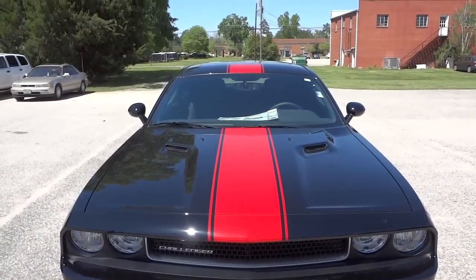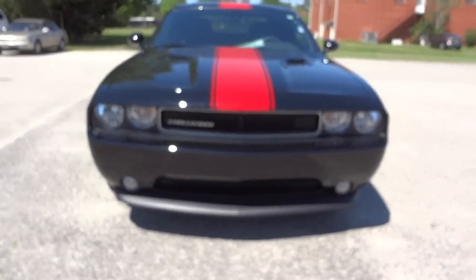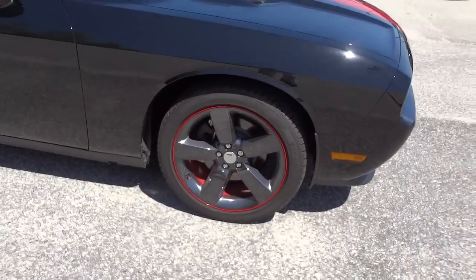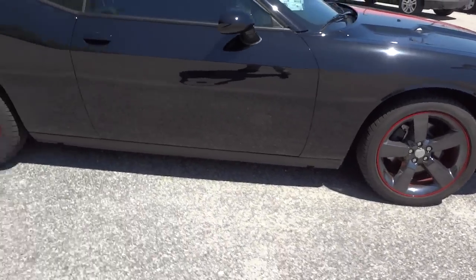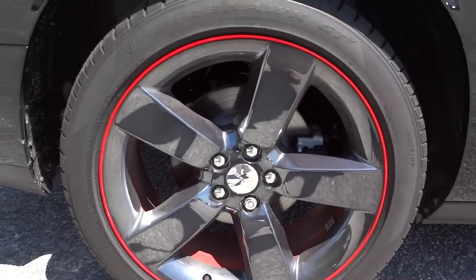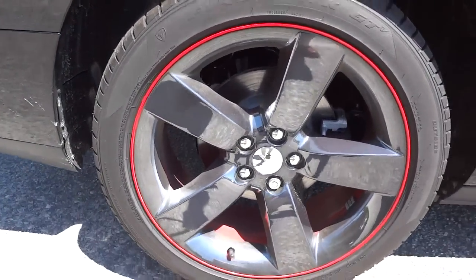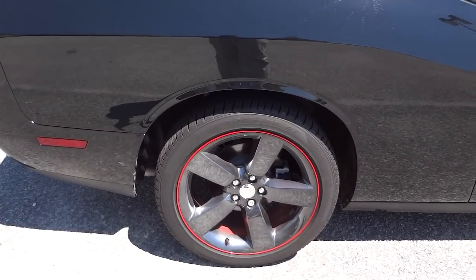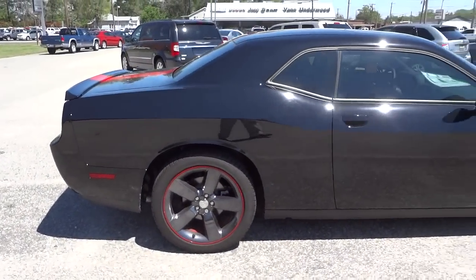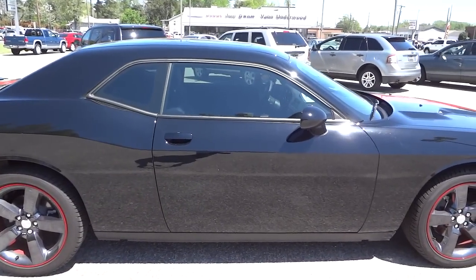This one has the nice red stripe in the middle, does have the sunroof and fog lights. It has the red line around the rim, which looks like a hematite kind of looking wheel with a red line around the edge. Everything else is black on this vehicle.